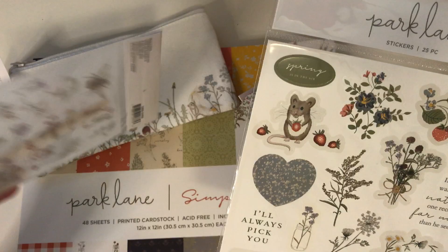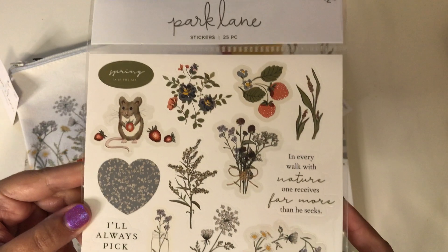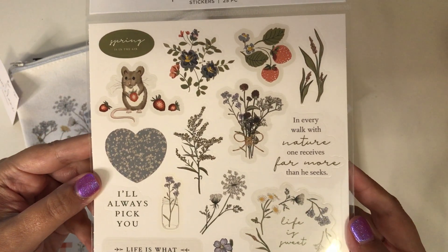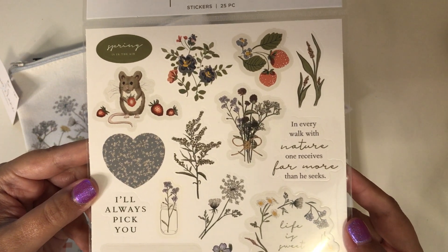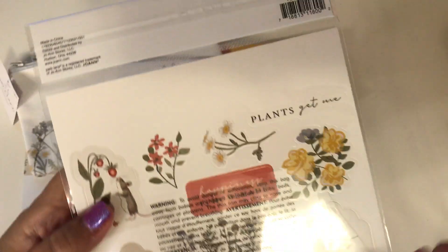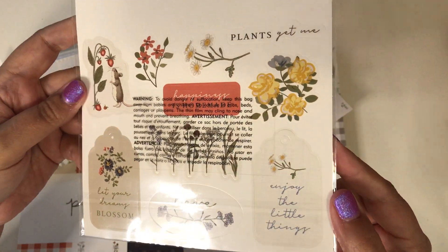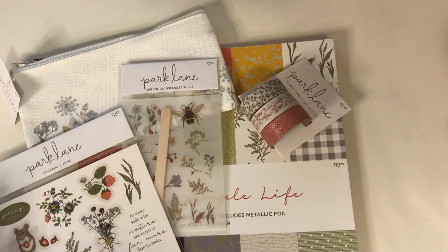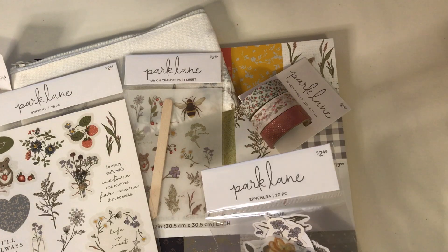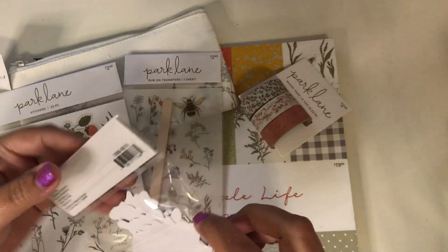I found the stickers: 'I'll always pick you,' 'life is what you make of it,' and 'every walk with nature one receives far more than he seeks' - how pretty! Then it has a back: 'enjoy the little things.' So cute - I hope that you like this collection too. I just love the little mouse and the strawberries. I found the ephemera as well; I'll take those out and show them to you.